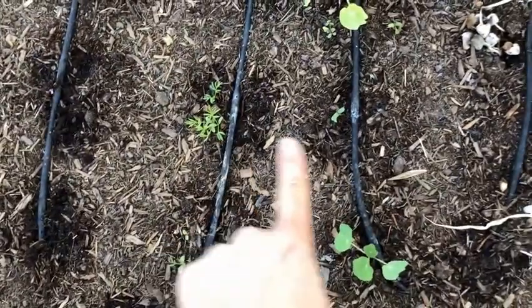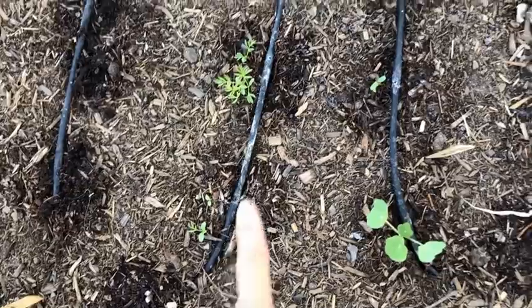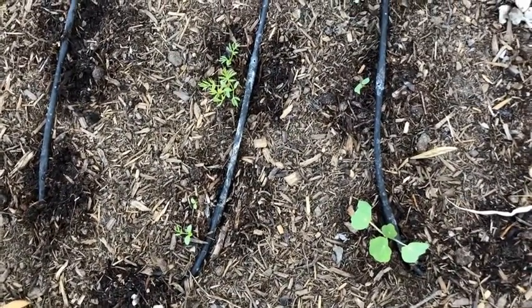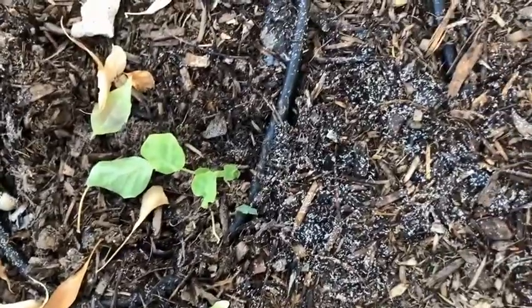These dark spots you can see is where the water drips, and as you can see all the plants that are getting water are doing super good. This is a great way to water your garden because it really makes sure that you don't lose a lot of water to evaporation.